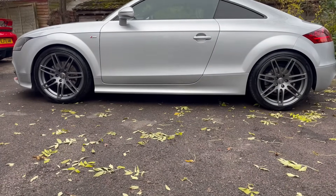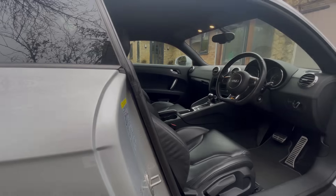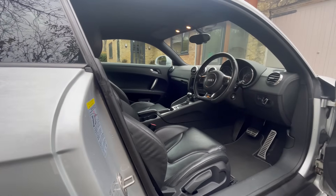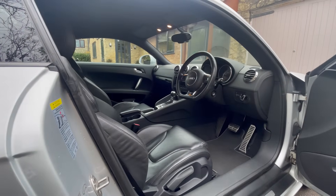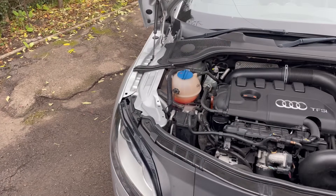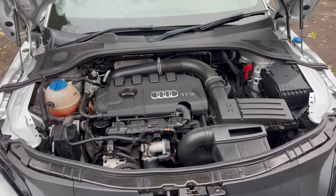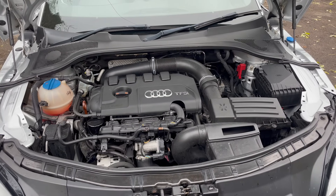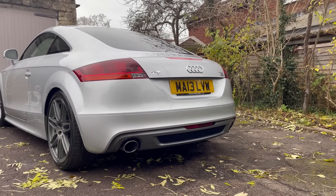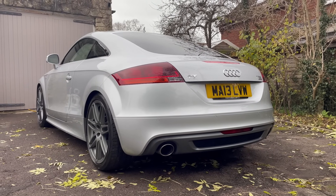This 2013 Audi TT 2.0L TFSI Quattro is actually the longest standing member of the Volkswizard fleet, having been acquired nearly three years ago. Part of its enduring appeal is that unlike earlier models, its EA888 Gen2 engine is chain driven and therefore doesn't require regular cam belt changes. However fresh oil is more important than ever, but the good news is it's a really easy car to work on.